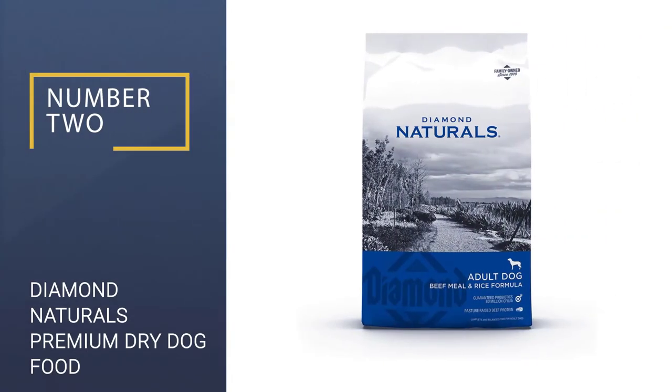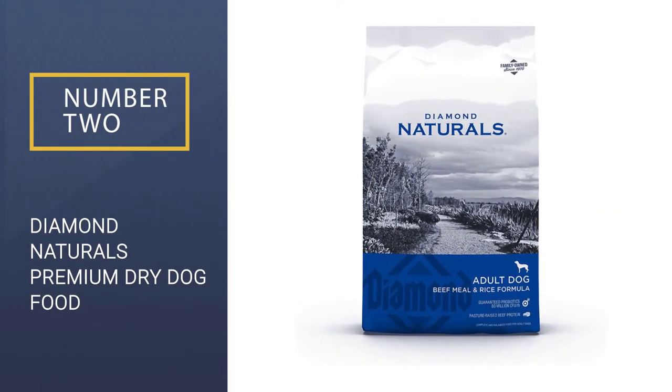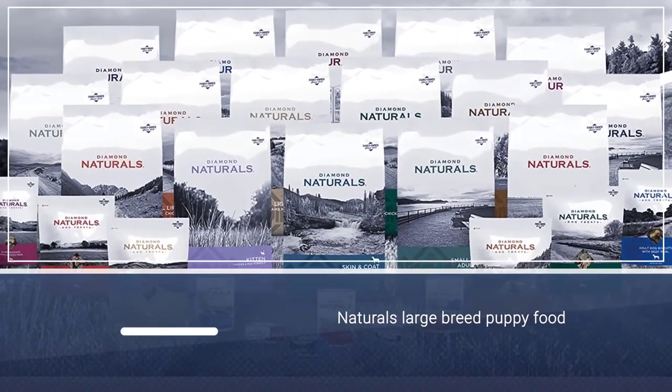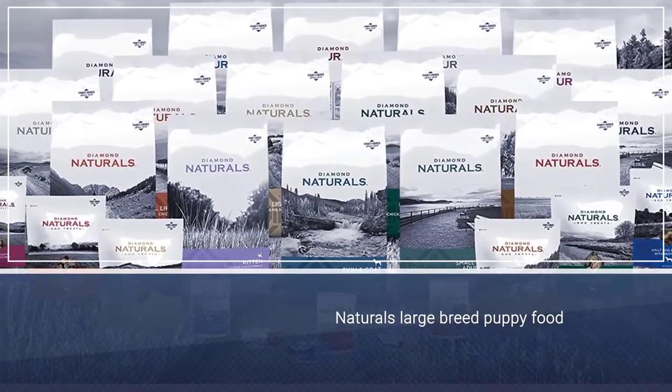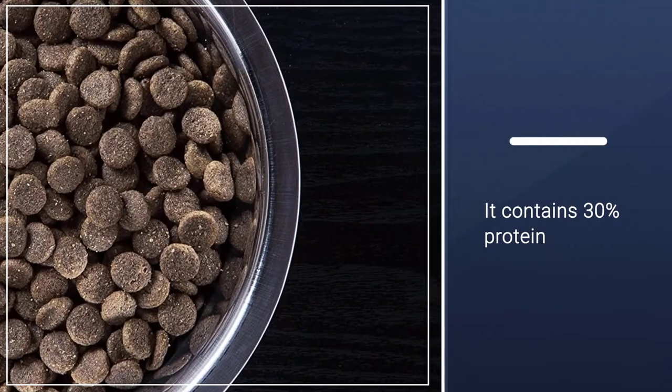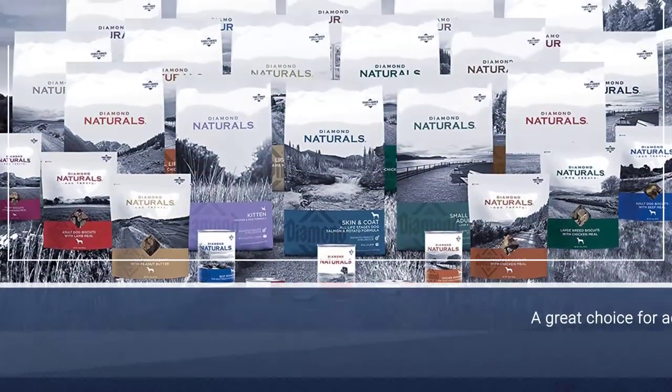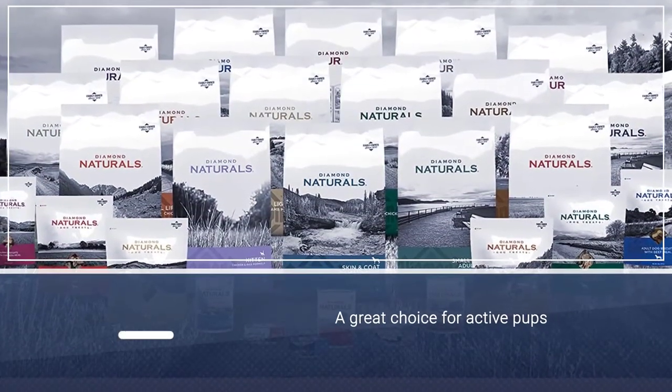Number 2: Diamond Naturals Premium Dry Dog Food. Diamond Naturals Large Breed Puppy Food features natural, pasture-raised lamb and a myriad of other superfoods that humans thrive on — kale, spinach, blueberries, quinoa, to name a few. A 30% protein content is also a great choice, particularly for active pups.